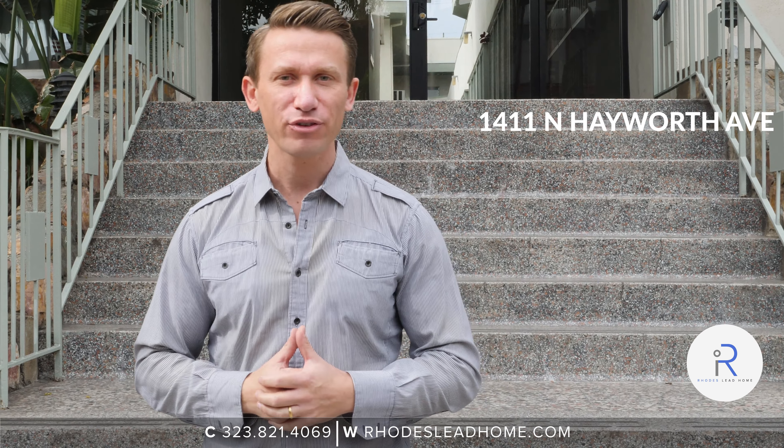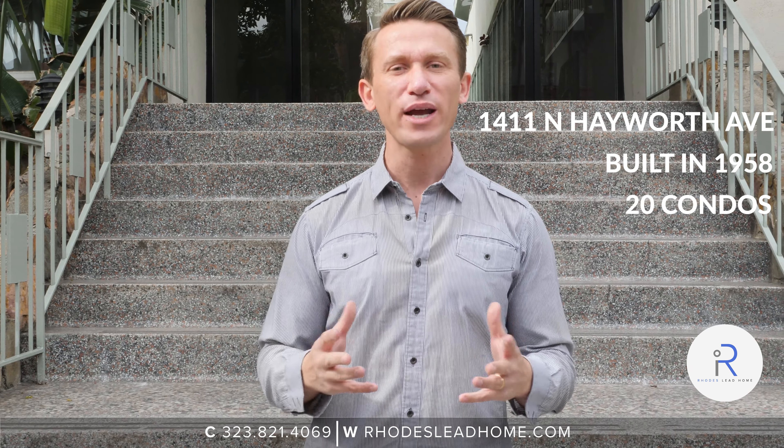Hi, I'm Ian Rhodes standing in front of 1411 North Hayworth Avenue in West Hollywood, built in 1958, consisting of 20 condominiums.